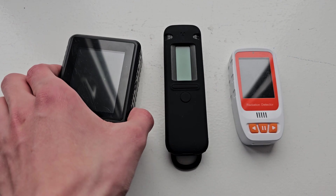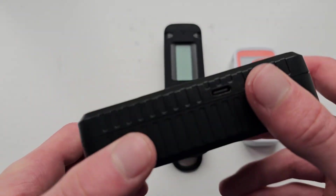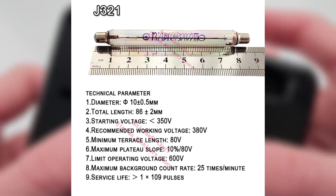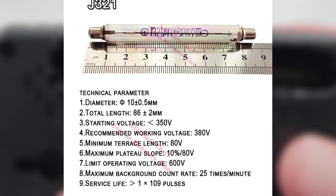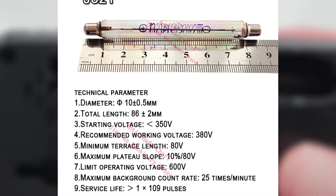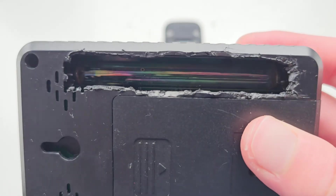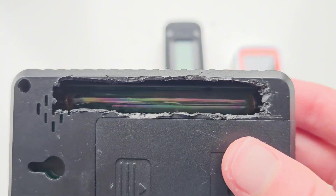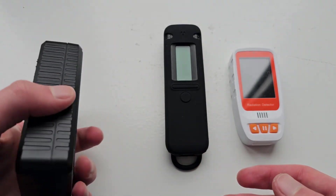Next, let's take a look at the XR1, also known as the BR9B Geiger counter. This larger device uses the J321 Geiger-Müller tube, a Chinese-made tube with moderate sensitivity. It typically detects background radiation in the range of 20 to 25 counts per minute. However, its maximum measurable dose rate is limited to 99.99 mSv per hour, which means it's not suitable for detecting very high radiation levels.